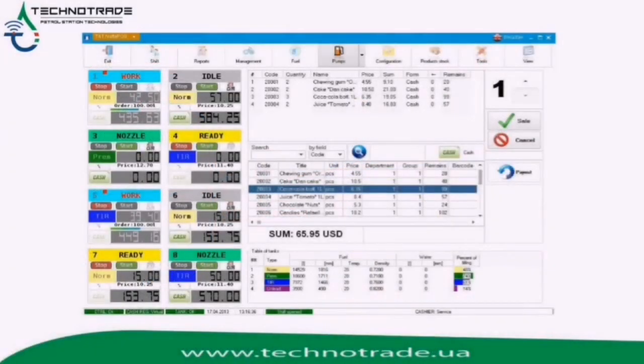Naftapu software can simultaneously control up to 32 fuel dispenser sites or fueling places. As a result, Naftapu provides automated measurement and commercial accounting of all petroleum products.